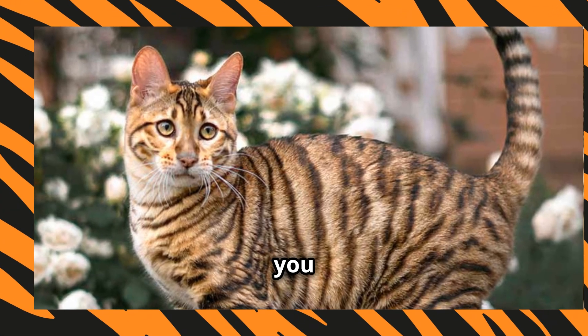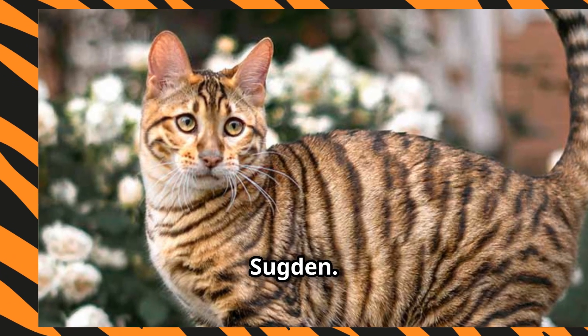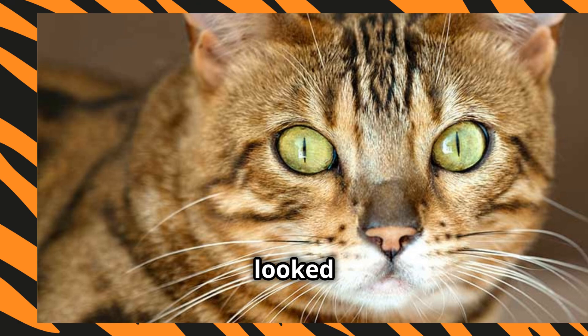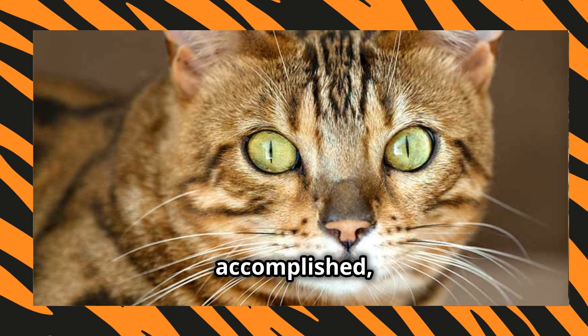Here's a fun fact for you. Toygers were first bred in the 1980s by Judy Sugden. She wanted to create a breed that looked like a tiger but had the temperament of a domestic cat. Mission accomplished, Judy.